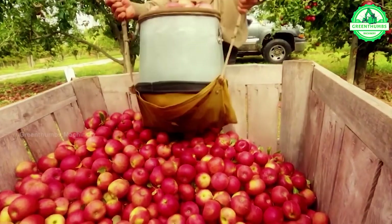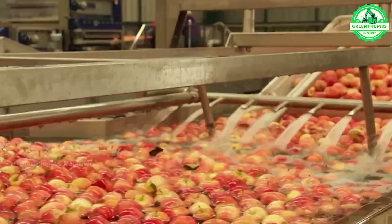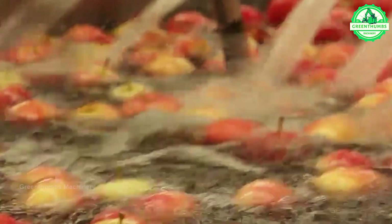Apples are harvested from orchards, sorted, and transported to the factory. At the factory, they undergo washing, grading, and temporary storage before further processing. This ensures that only high-quality apples are used for production.